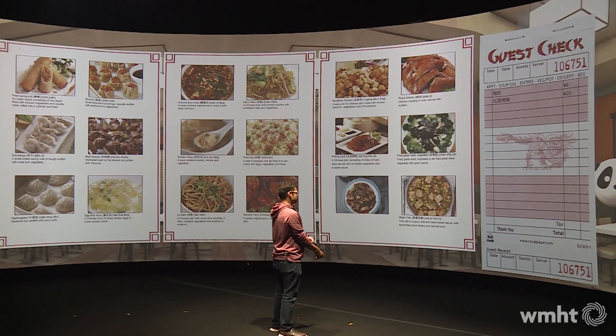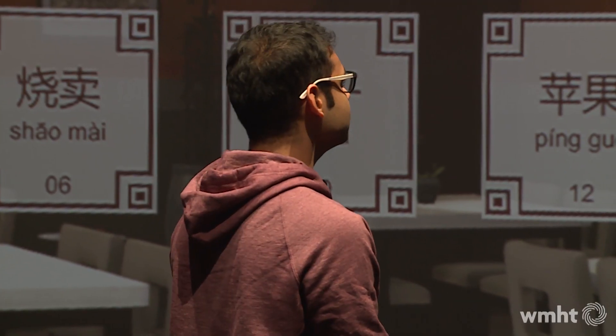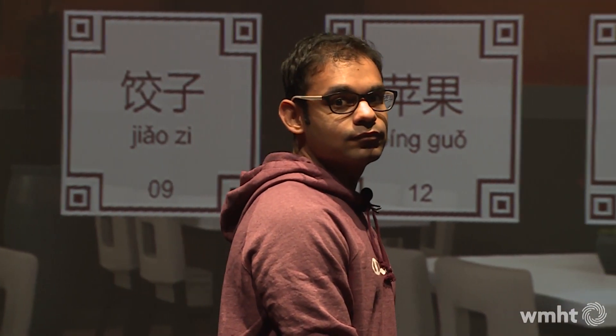We also include some educational aspects, like the panda asks you if the check is correct — you have to read those Chinese characters and make sure that this is indeed what you got. Or the panda will repeat what you ordered and say, is this correct? Is this what you ordered? And that's more like a listening skill.